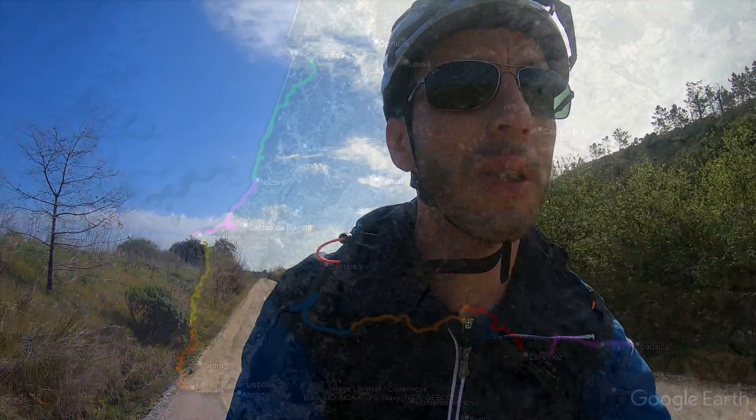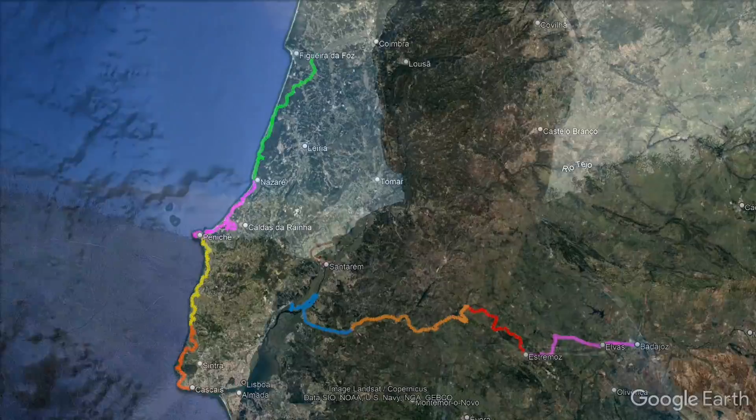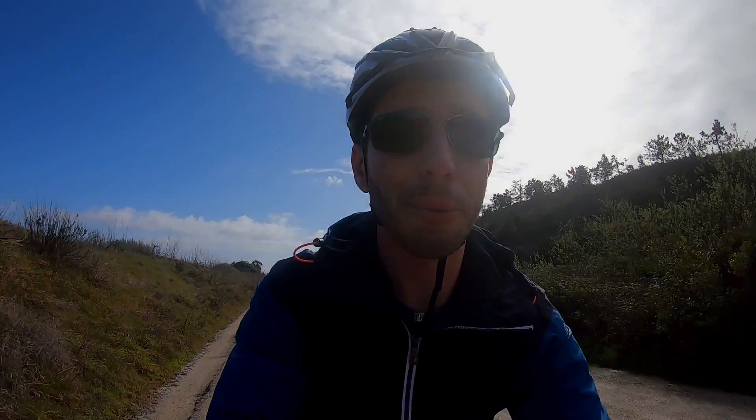Let's see how it's going to be. This first stage we are side by side with the Mondego river — the biggest Portuguese river born in Portugal. In about 30 kilometers we will join the Atlantic coast. We will have headwinds today, but tomorrow hopefully we will have tailwinds. So today we are a bit screwed, but let's see if it's not raining a lot.